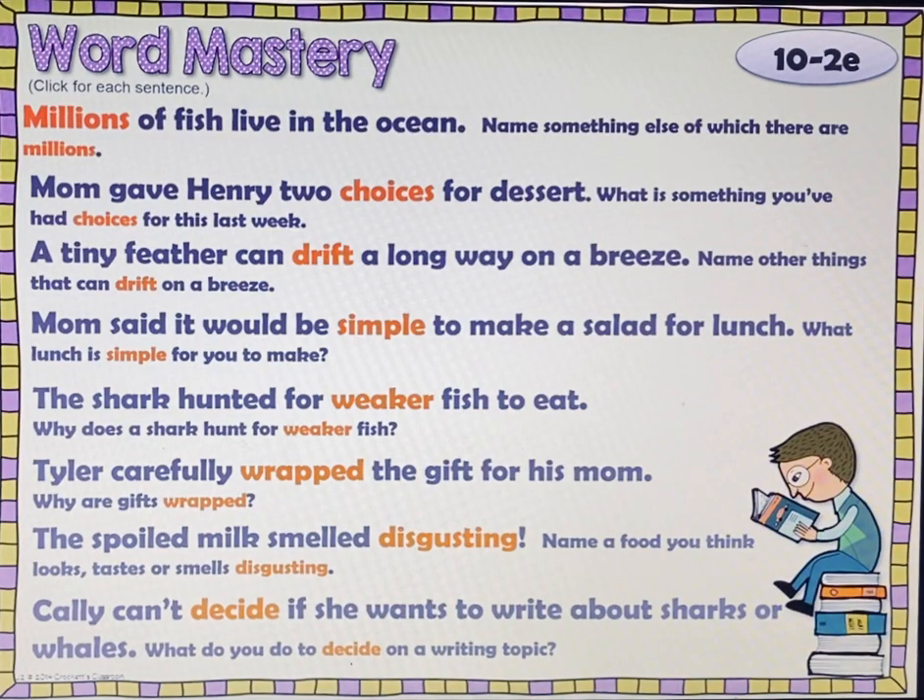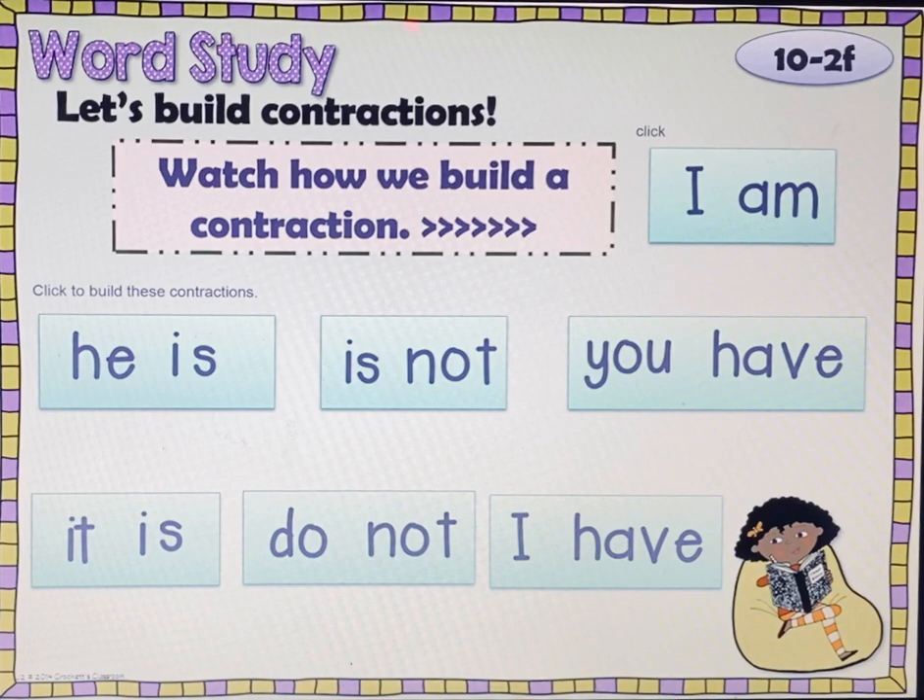We're going to do our word study next — let's build contractions. We've been doing contractions this week with spelling. Watch how we build a contraction. I am becomes I'm. I like to say that I, A, and M are walking in a line going to gym. A wasn't paying attention, bumped into I and fell out, so we put a band-aid there — which is actually called an apostrophe. So I am becomes I'm.